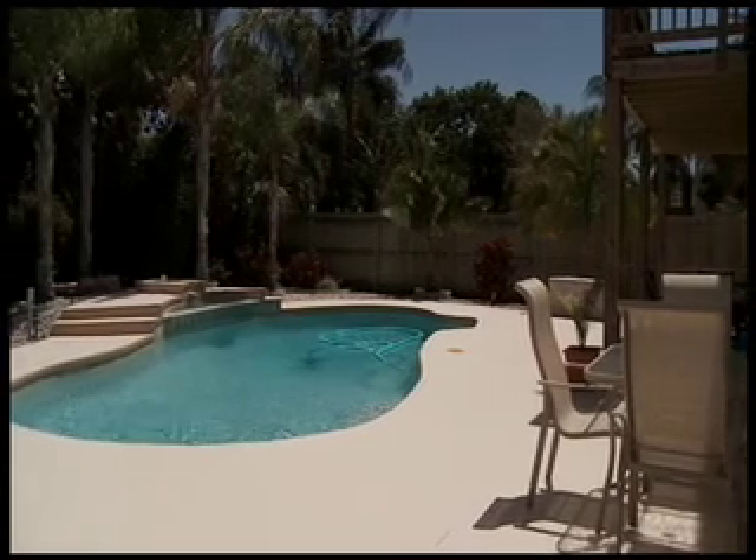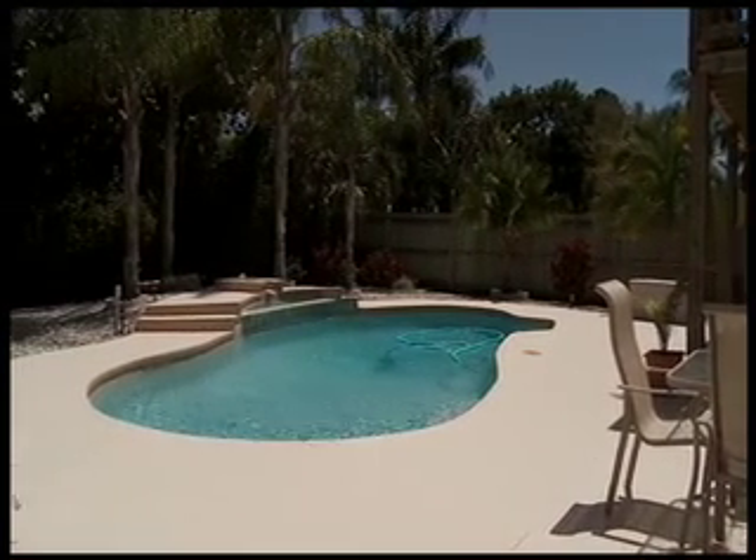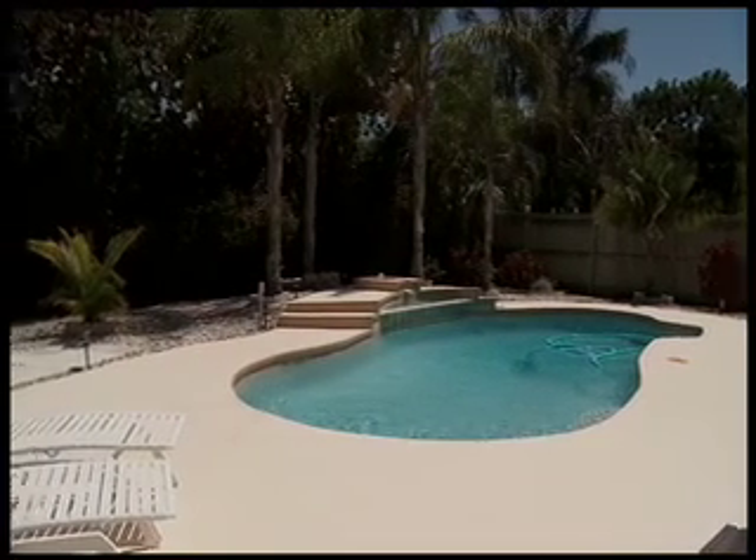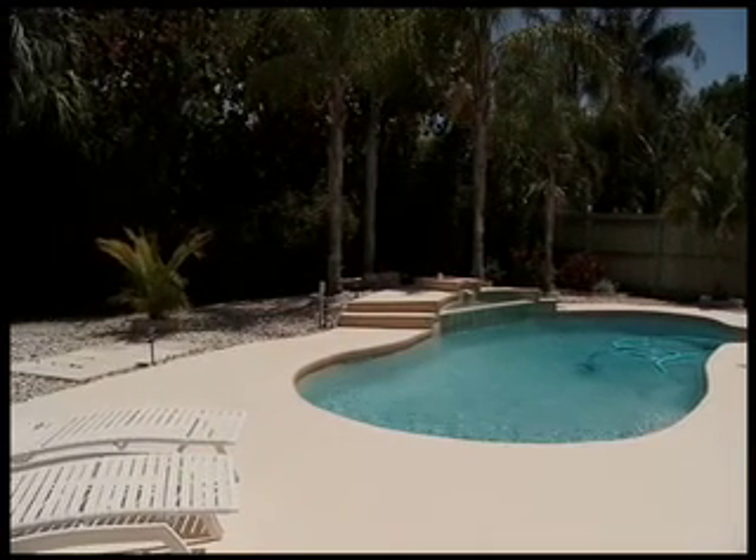Relaxation is not an option with this home. The sparkling pool, complete with fountain and waterfall, sets the stage for your own oasis. The backyard is large and private, ideal for entertaining or just relaxing with a good book poolside for some quiet time.